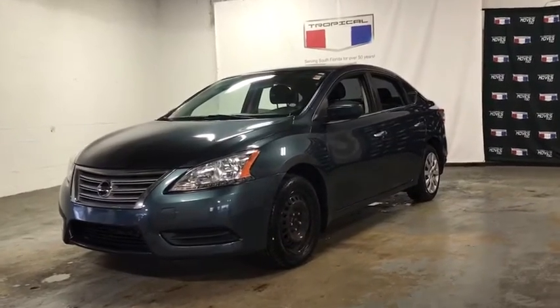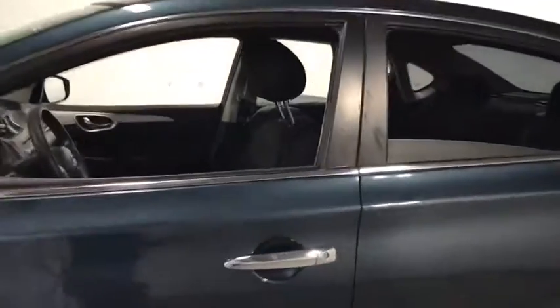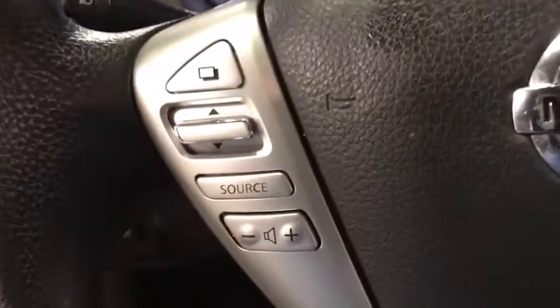Come test drive the 2014 Nissan Sentra. With its spacious and versatile interior and stellar fuel efficiency, the Nissan Sentra is the obvious choice for anyone who wants to enjoy a stylish and comfortable ride. This vehicle has less than 70,000 miles.